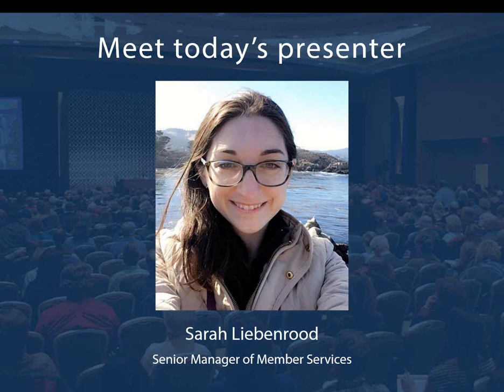Giving today's presentation is Sarah Liebenrude, Senior Manager of Member Services. Sarah was first introduced to genealogy in 2010 when she interned for our publications and technical services teams. She started as a Member Services Representative in 2012 and became Manager of Member Services in August 2015. She oversees a team of five who handle membership operations, support, and stewardship, as well as a Visitor Services Desk at the entrance to our library. Sarah has early Cape Cod ancestors from Easton as well as New York, Midwest, English, and Dutch ancestors.